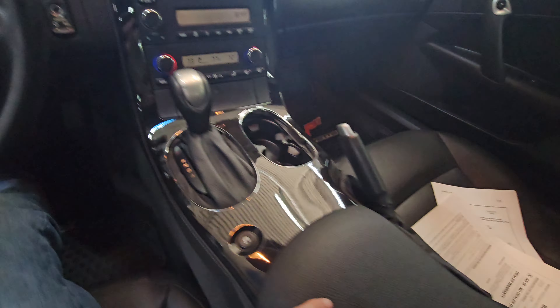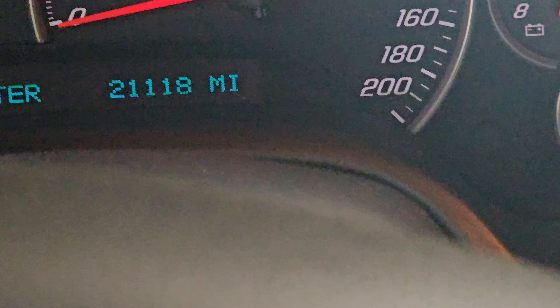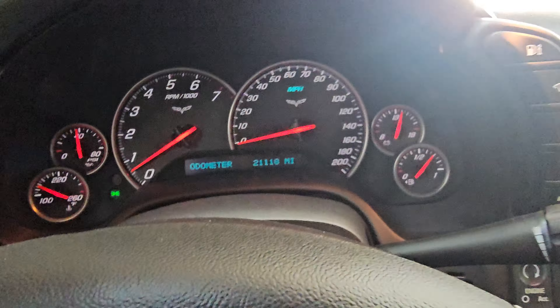There's a little indentation right there on that passenger seat, but other than that, very clean vehicle. The exact mileage on this car is 21,118 miles.